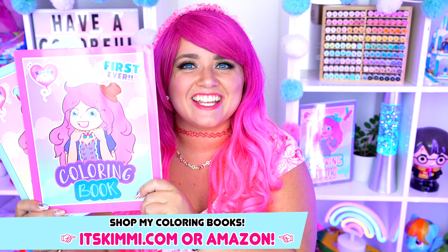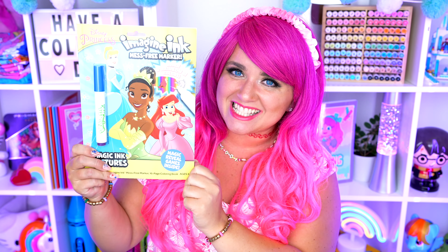Hey everyone! It's Kimmy here, and welcome back to another coloring video! Be sure to get your copy of my Kimmy the Clown coloring books at itskimmy.com or Amazon! Today I'm going to be coloring in my Disney Princess Jumbo Imagine Ink coloring book!